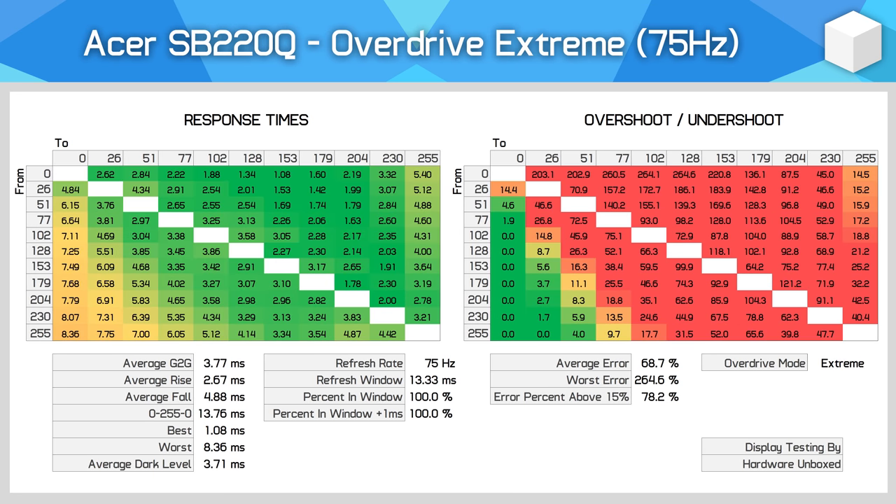The Extreme mode is even worse. It does push the gray-to-gray average to 3.77ms, but overshoot becomes overwhelming, leading to huge bright halos around moving objects, so this mode is pretty much unusable. Unfortunately, when you look across all three modes, no mode is particularly good. I'd call both Off and Normal bad overdrive modes, and Extreme is terrible.